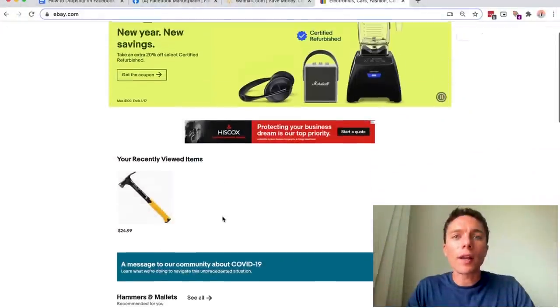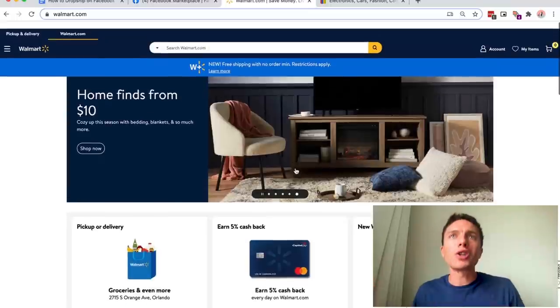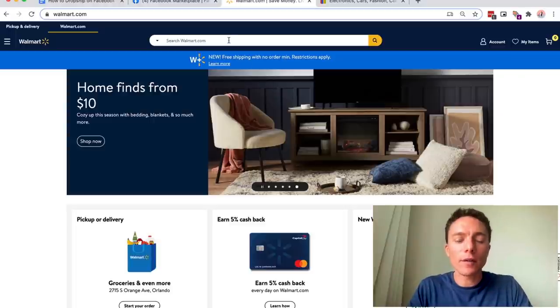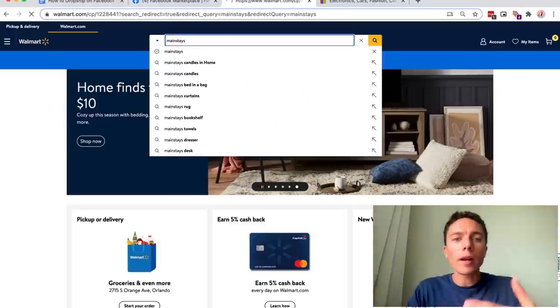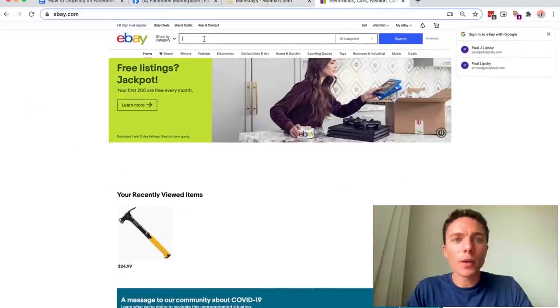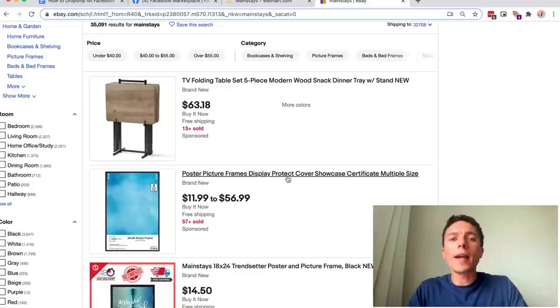I'm going to be completely honest with you. The best items I've dropshipped onto Facebook Marketplace are items that I had already been selling well on eBay, because I've been doing this dropshipping on eBay for a while. But you might not have a successful eBay dropshipping store. So let me show you a hack — a very easy way to find great products to dropship onto Facebook Marketplace by using eBay. If you come over to eBay, you can start on Walmart because Walmart has a bunch of brands that only they sell — it's their brand.